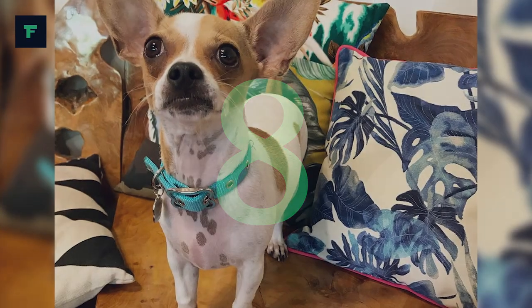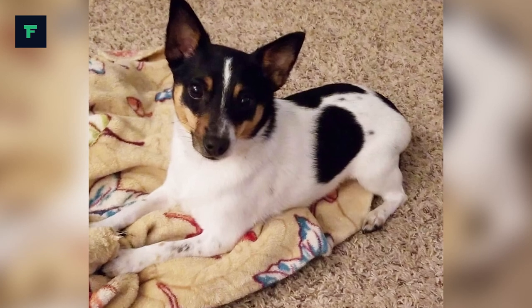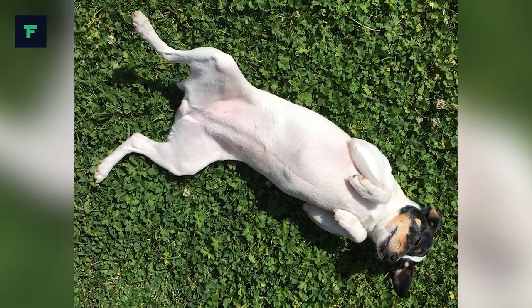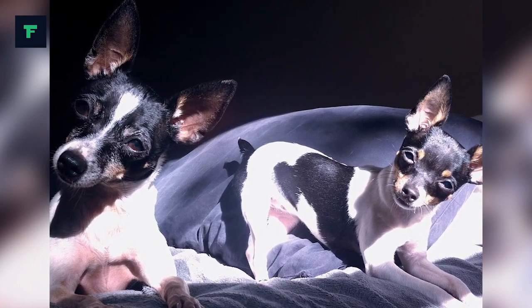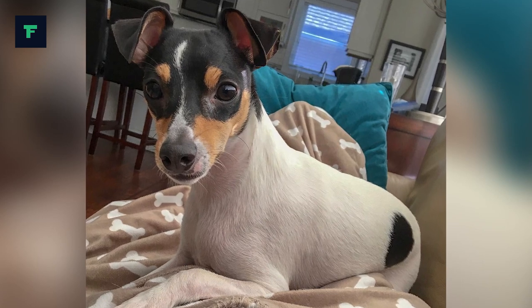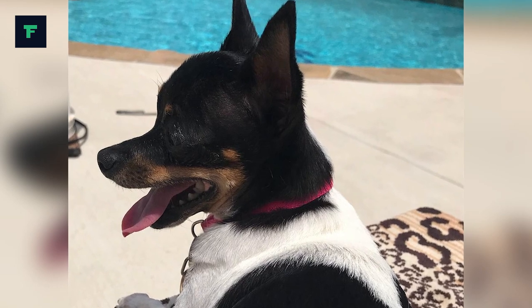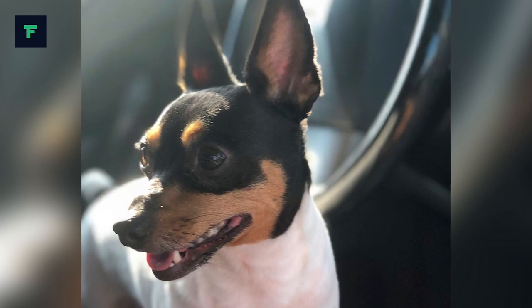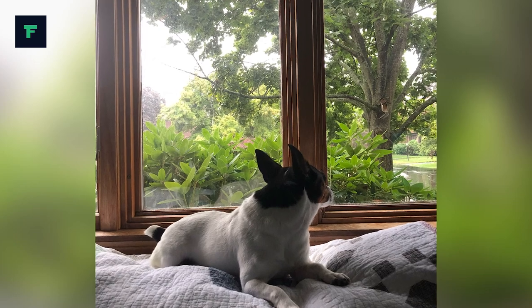Number 8: They are quite easy to groom. Toy Fox Terriers are a snap to groom. Brush them at least once per week to remove loose or dead hair and keep shedding to a minimum. Bathe your Toy Fox as needed, which can be every 6 to 8 weeks depending upon the external environment. Check the ears on a weekly basis for signs of infection, irritation or wax buildup. Cleanse regularly with a veterinarian-approved cleanser and cotton ball. Brush your Toy Fox's teeth at least once per week to prevent tartar buildup and fight gum disease. Nails should be trimmed once per month if the dog does not wear them down naturally.